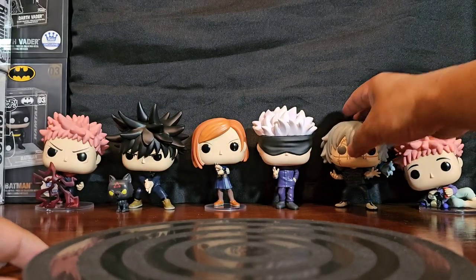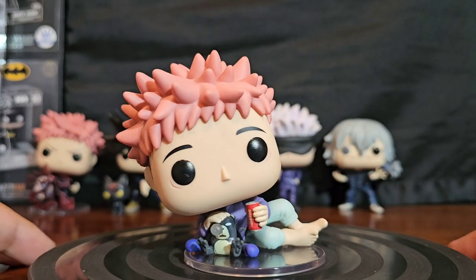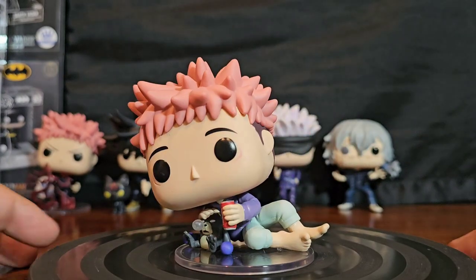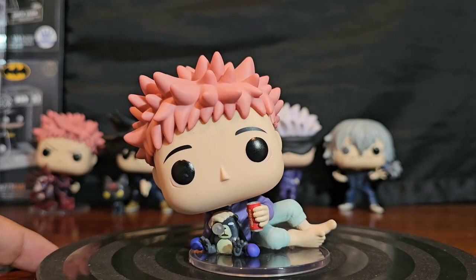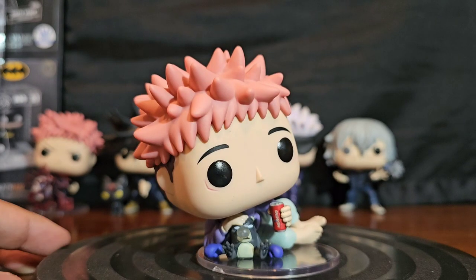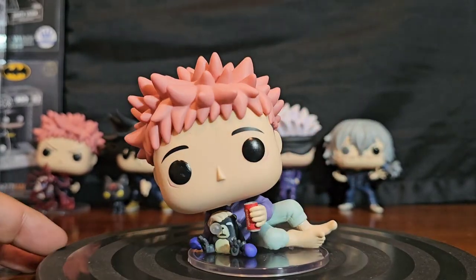Last but not least, Yuji Itadori in his sleep gear with the golem. He has a stand too, because if he doesn't he'll fall down. The golem is with him because in that scene of the anime, it helps him concentrate — he's regulated to watching movies to focus on his feelings, because once he loses focus, the golem comes up with boxing gloves and punches him in the face. Pretty funny but pretty brutal.